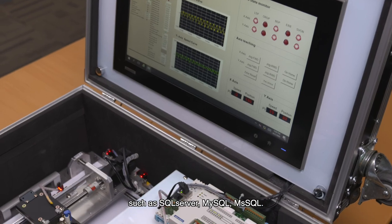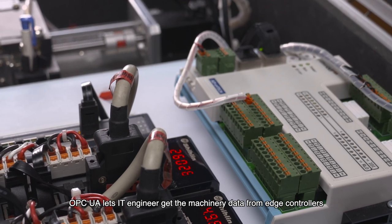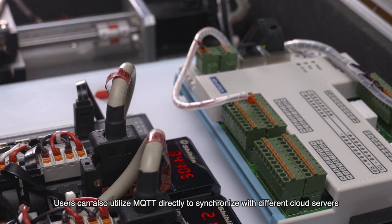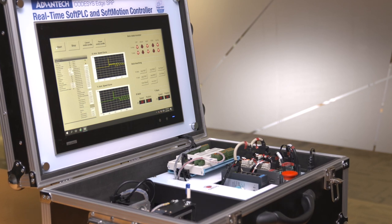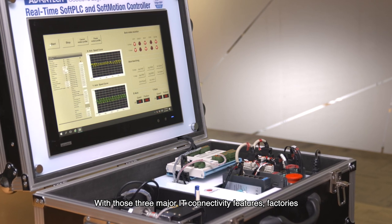ODBC function lets customers easily connect with different types of databases, such as SQL Server, MySQL, and MSSQL. OPC UA lets IT engineers get machinery data from edge controllers for analysis or digitalization. Users can also utilize MQTT directly to synchronize with different cloud servers, such as Azure, AWS, or a third-party cloud. With those three major IT connectivity features, factories will be able to achieve Industry 4.0.